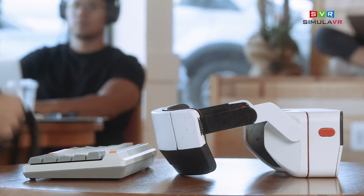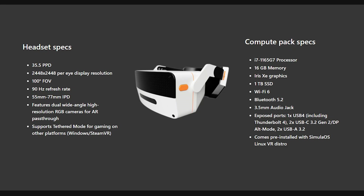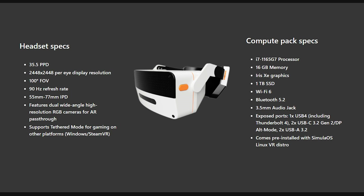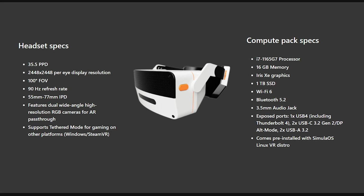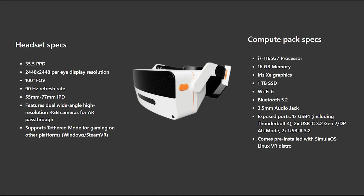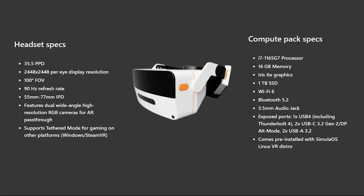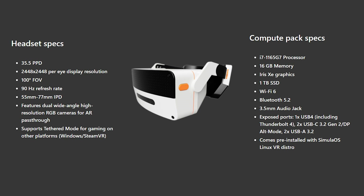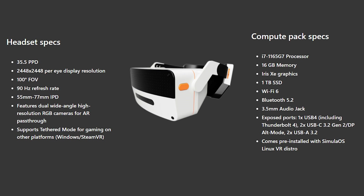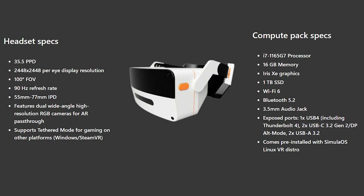Let's go through the specs, because they are super interesting. We're going to have a 7-1165G7 CPU with integrated Iris Xe GPU — the next generation integrated graphics from Intel. It's going to have 16GB of DDR4 RAM and 1TB of NVMe SSD. For connectivity, it's going to have Wi-Fi 6 and Bluetooth 5.2, plenty of ports: one USB-C Thunderbolt 4, two USB-C 3.2 Gen 2, and two USB-A 3.2.